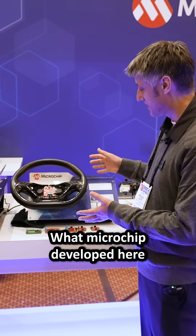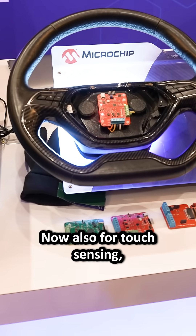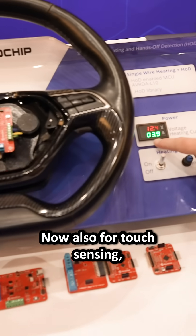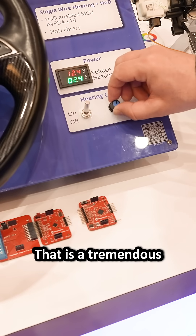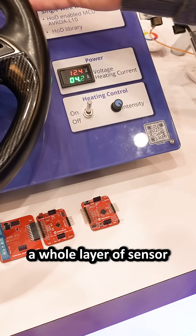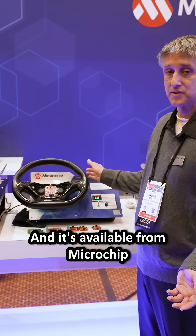What Microchip developed here is to use the existing sensor which is there for heating, now also for touch sensing, for capacitive hands-off detection. That is a tremendous cost down as it removes a whole layer of sensor in your wheel and it's available from Microchip now.